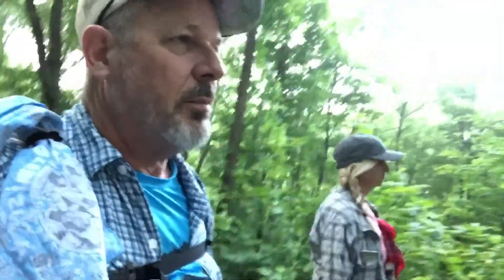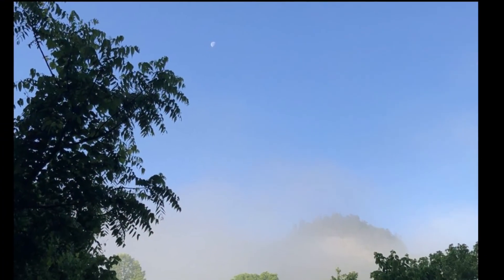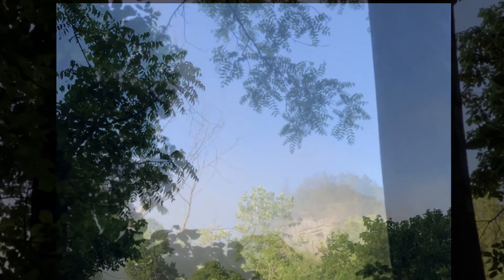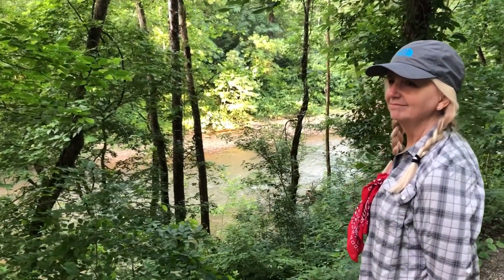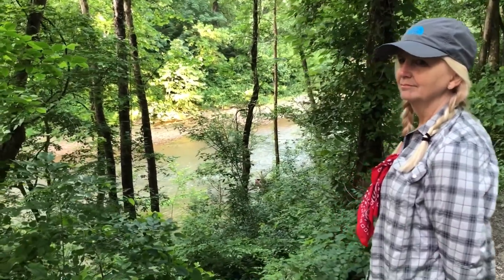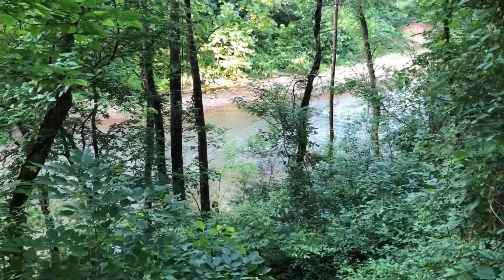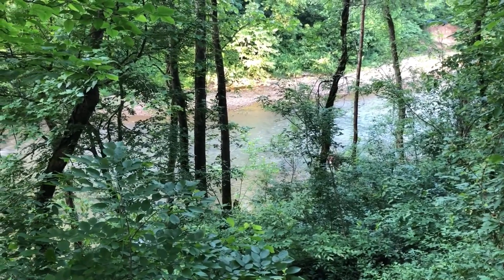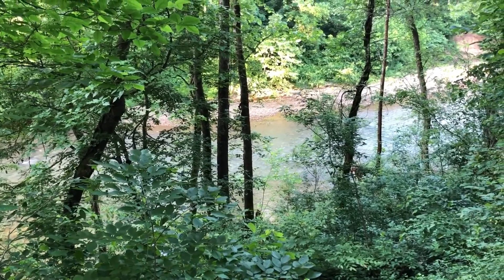You certainly want to do road walks at the beginning of a loop instead of the end. Not a bad road walk, is it?